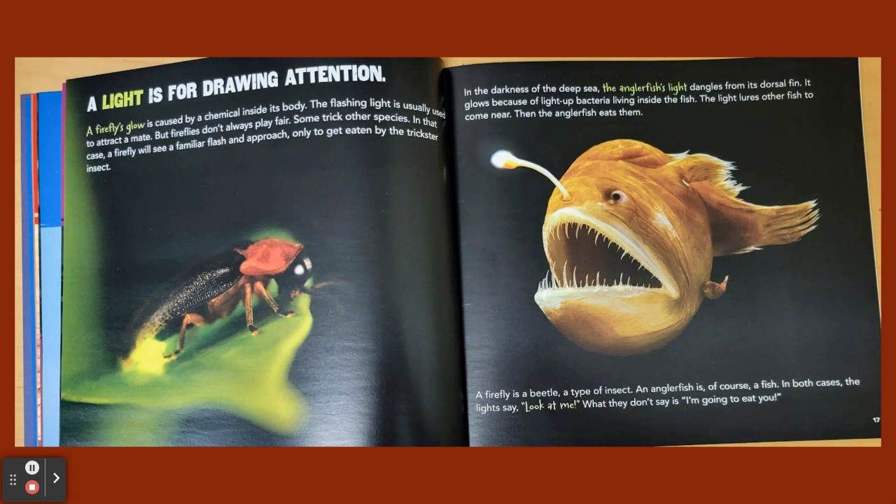A light is for drawing attention. A firefly's glow is caused by a chemical inside its body. The flashing light is usually used to attract a mate, but fireflies don't always play fair — some trick other species. In that case, a firefly will see a familiar flash and approach, only to get eaten by the trickster insect. In the darkness of the deep sea, the anglerfish's light dangles from its dorsal fin. It glows because of light-up bacteria living inside the fish, and the light lures other fish to come near, and then the anglerfish eats them.